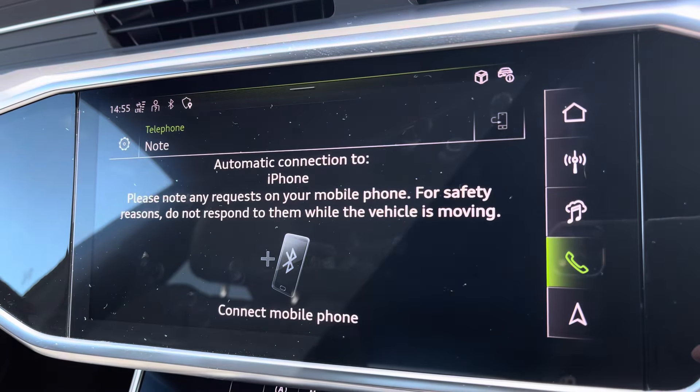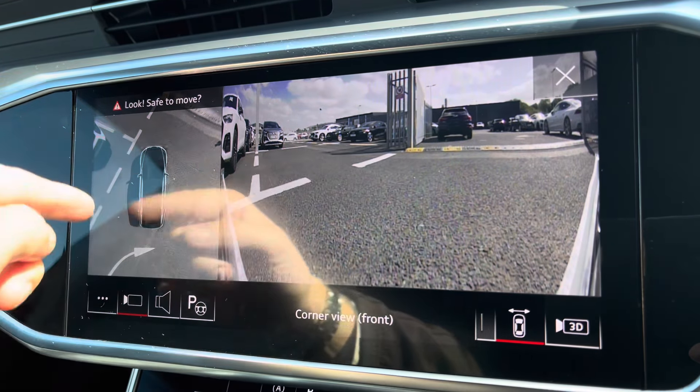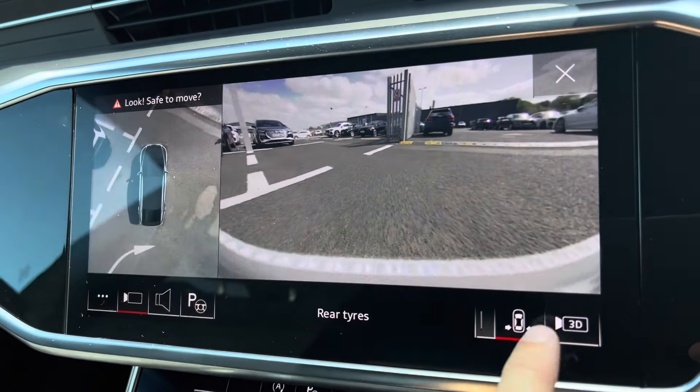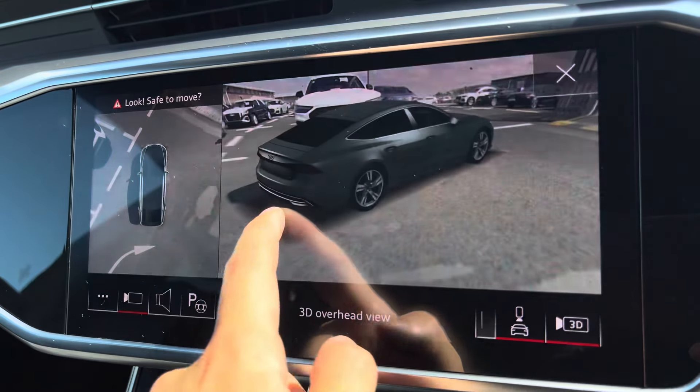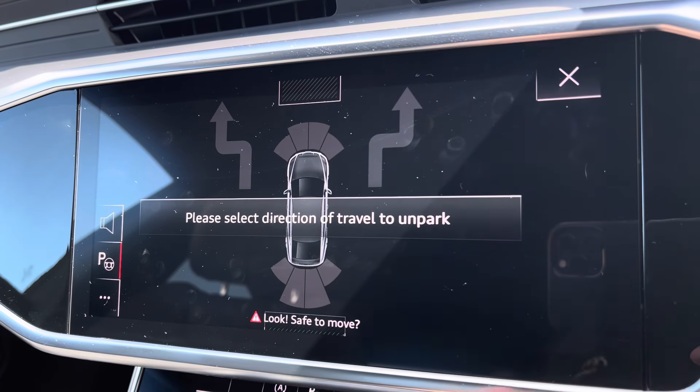Bluetooth connectivity is there as well. And for those who do struggle with parking, you get a 360-degree camera, giving you full coverage of the vehicle and allowing you to target certain areas, even with a 3D view. To further your confidence, there's a park assist function there as well.